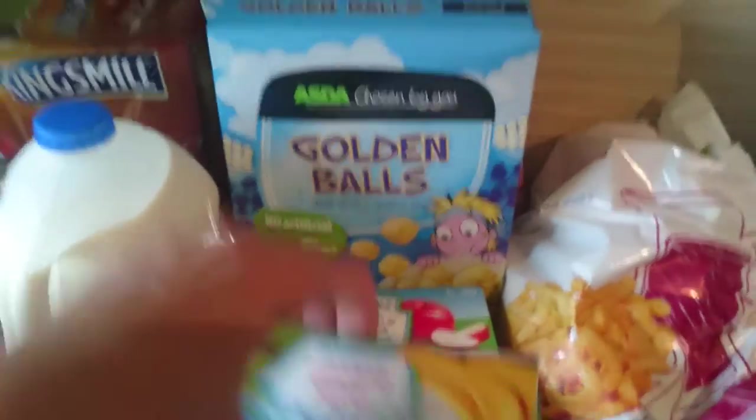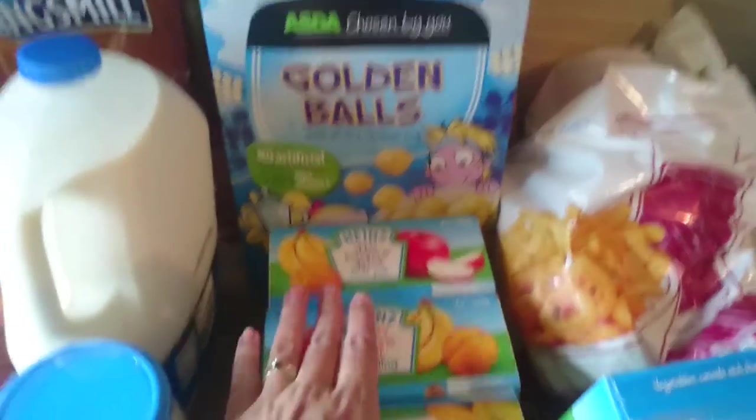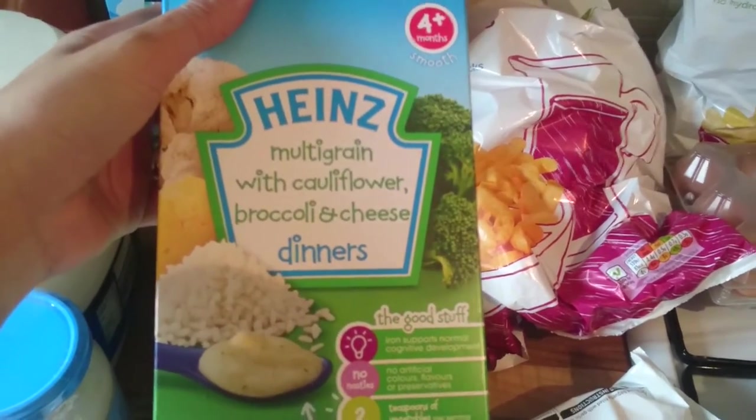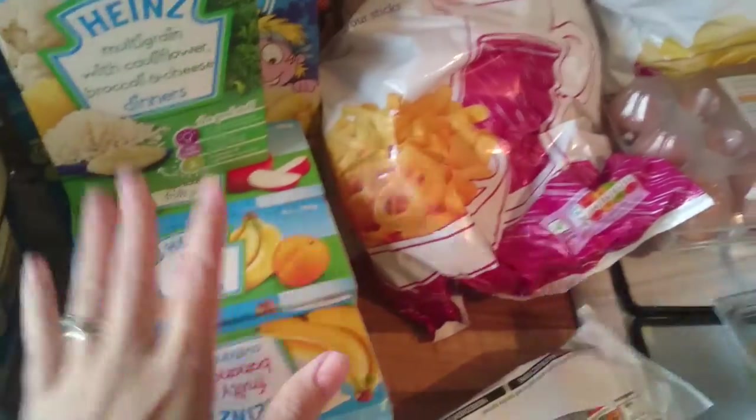Already white mayonnaise. Three Heinz fruity potty-type things - that one, that one, and that one. And the powdery multigrain with cauliflower, broccoli and cheese because he does like that one. We've started weaning him now so we've got quite a few bits.